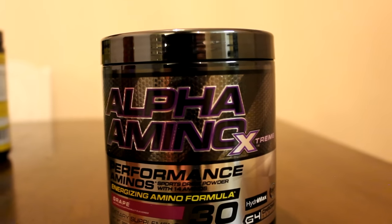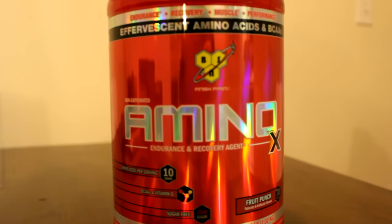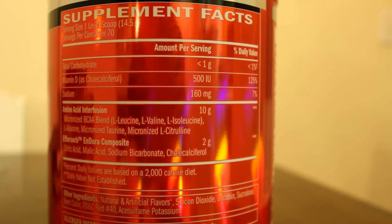That's actually the one I use quite a bit right now — you can see a discount link in the description below if you want to check it out. One I've also taken for a while with breakfast is the Alpha Amino Extreme, because it has about 100 milligrams of caffeine per scoop as well as about five grams of amino acids. Another decent one is the amino acid product by BSN — a very high dosage of amino acids, but it is more of a blend, which I personally try to stay away from because with blends you can get confused about how much you're actually getting per dosage.